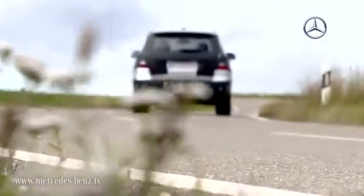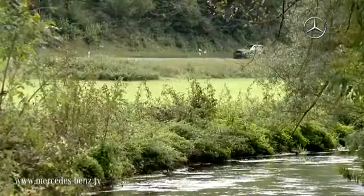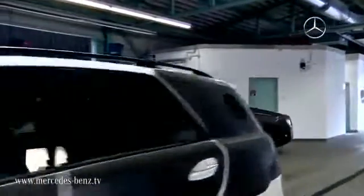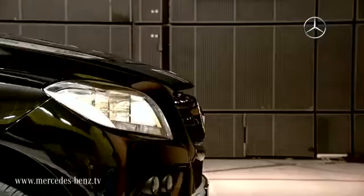Reducing fuel consumption and thus minimizing CO2 is a central issue throughout the entire development process. Numerous improvements to the engine and powertrain, combined with significantly optimized aerodynamics, make the W166 the most economical SUV in its class.